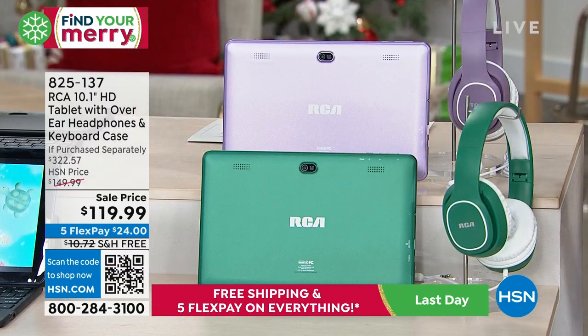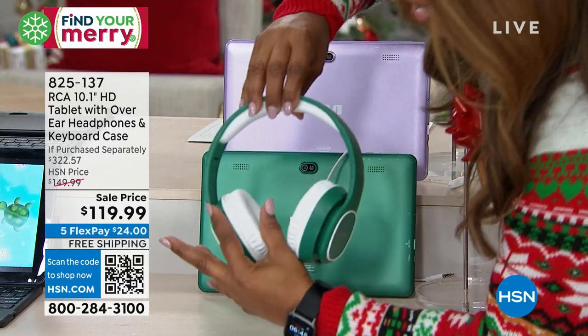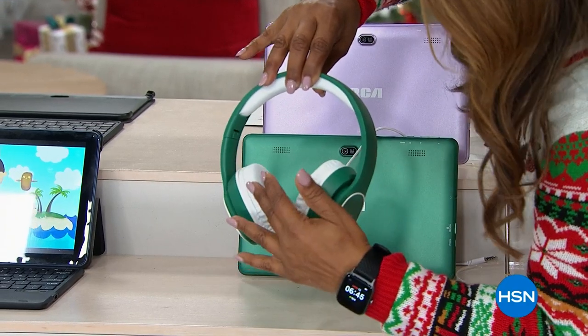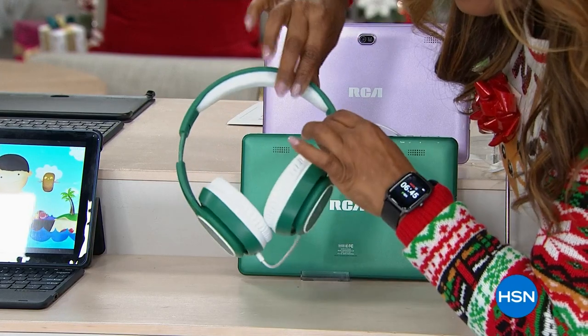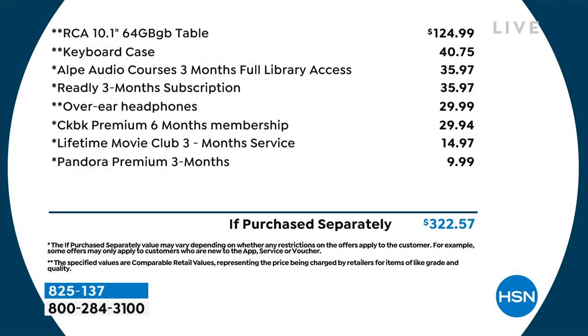You do get the over-the-ear headphones. Look at how soft that pad is — that's important because you want them to be nice and comfortable. They're adjustable, and you even have the padding at the very top. You get these because you might be watching a movie or YouTube or TikTok, and that way no one has to listen to your content.